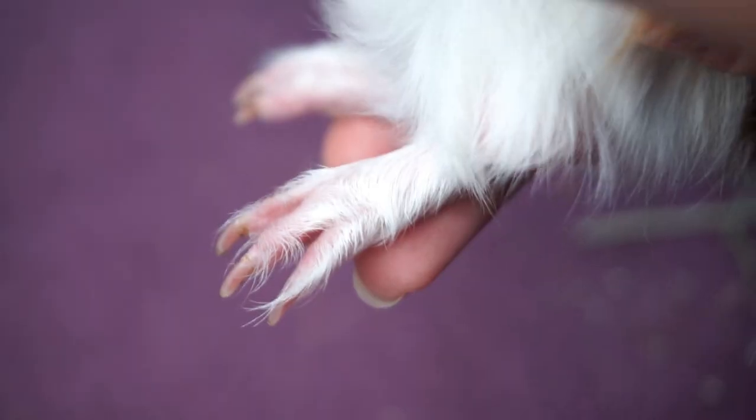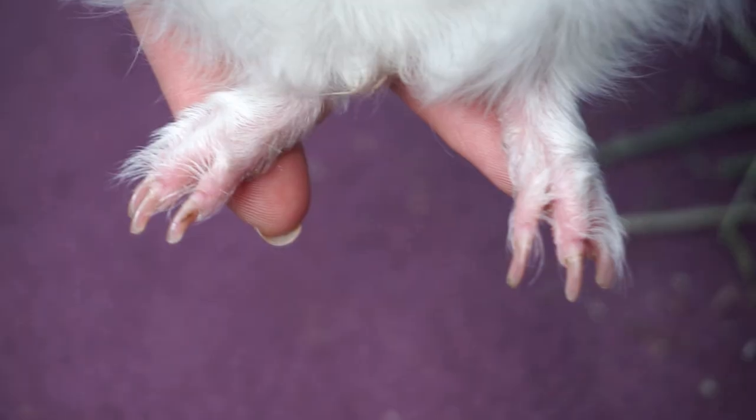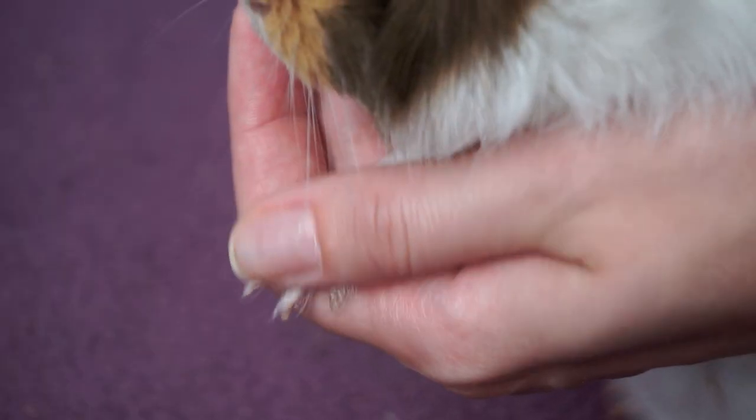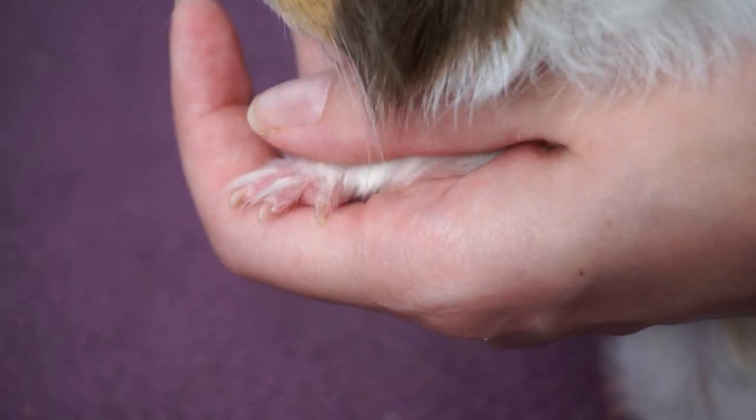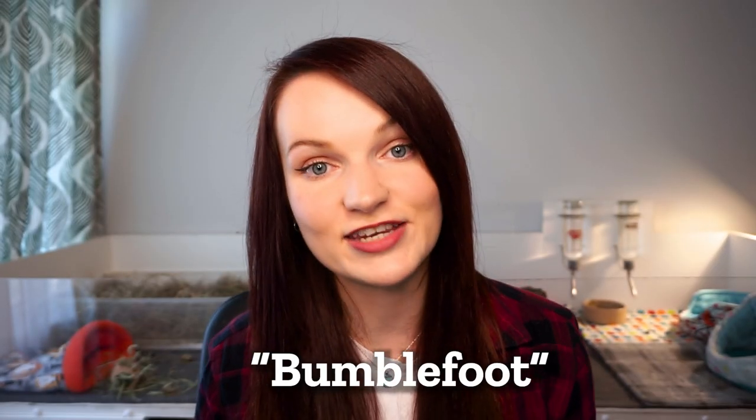Moving on to piggy feet. It's normal for guinea pigs to have four toes on the front and three on the back. Sometimes they can have extra ones, and as long as they don't appear to cause any problems they can be left as they are. Look at the soles of the feet — there shouldn't be any red patches, sores or scabs. This could be an infection called bumblefoot, and I have a dedicated video on this which I'll pop in the description below.